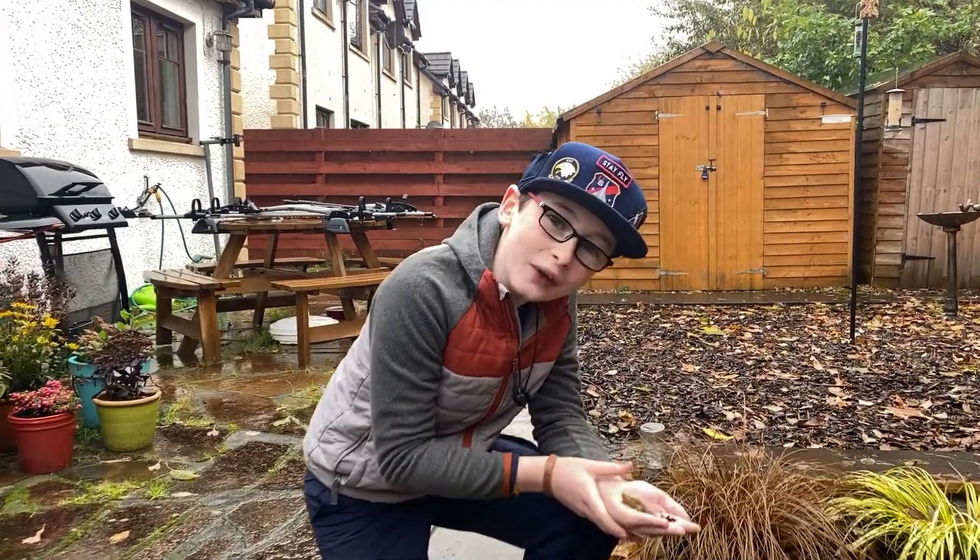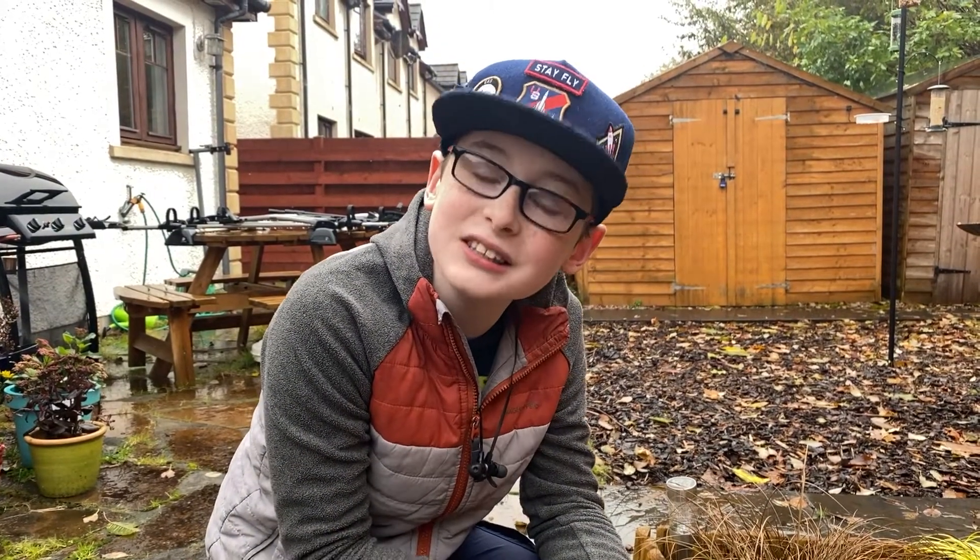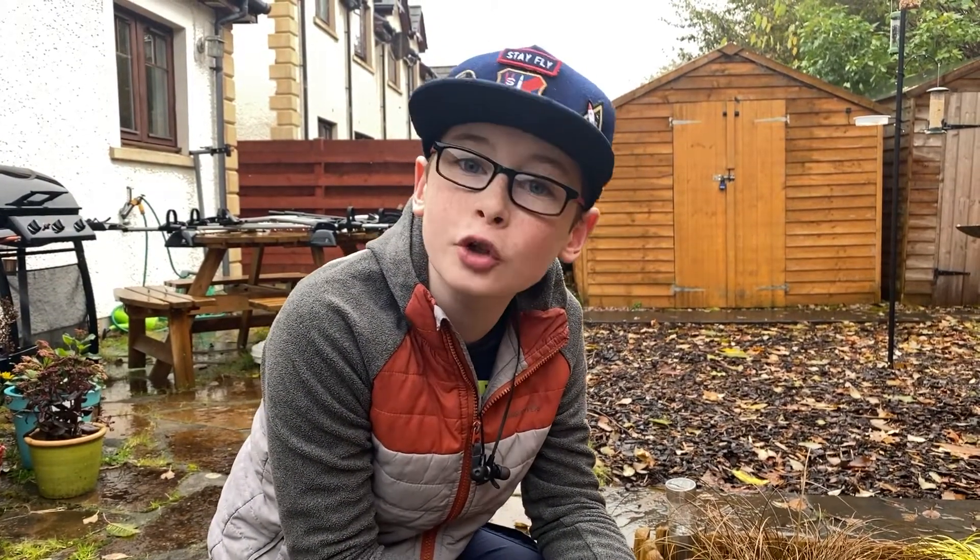Slugs don't actually have teeth. You might be thinking, how do they eat? Well, in fact, they have an organ called the radula, which is slightly serrated, which allows them to grind up their food.